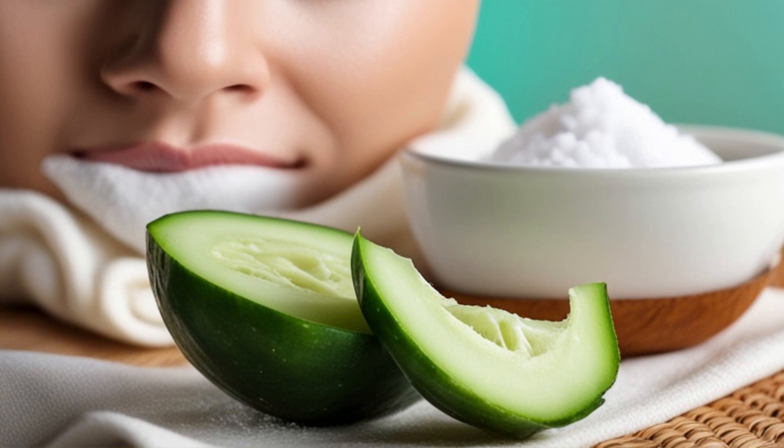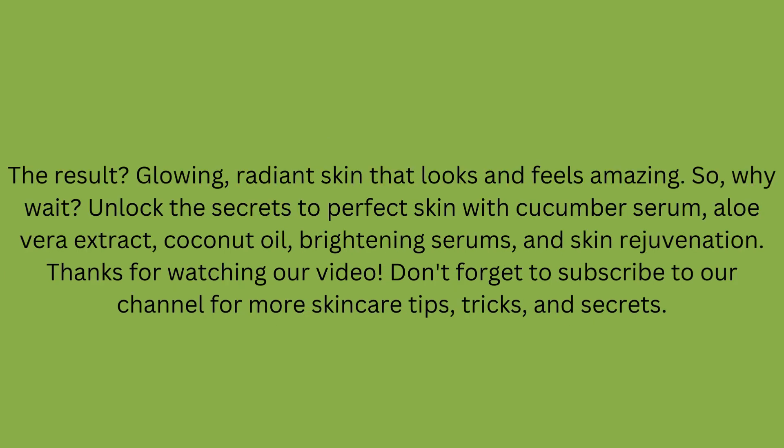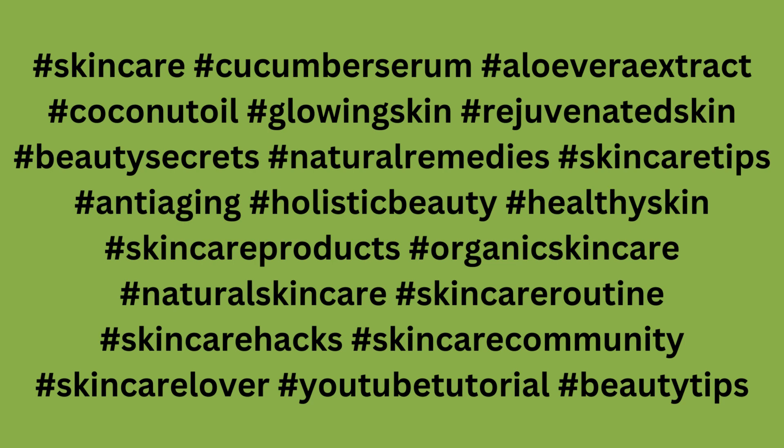Aloe Vera Extract is a true skincare superstar. It's known for its healing properties, and it's rich in vitamins and minerals that nourish your skin. It deeply hydrates, leaving your skin plump and moisturized. Aloe Vera is also a natural exfoliator, promoting cell turnover and giving you a smoother, brighter complexion.